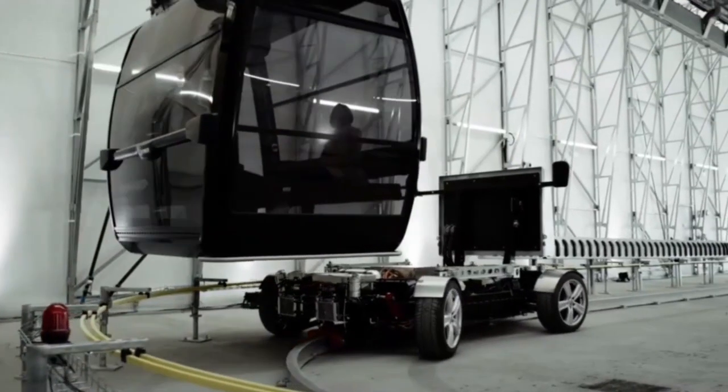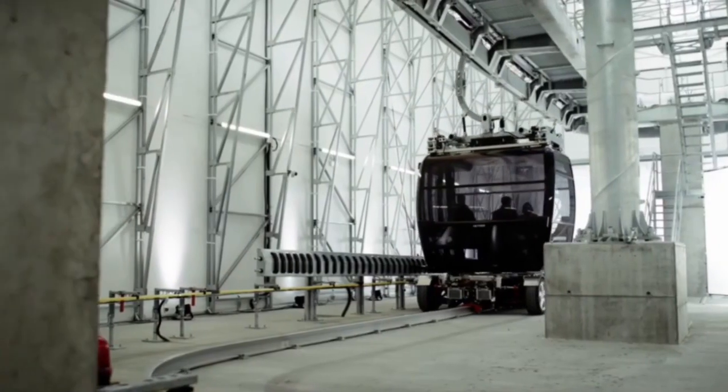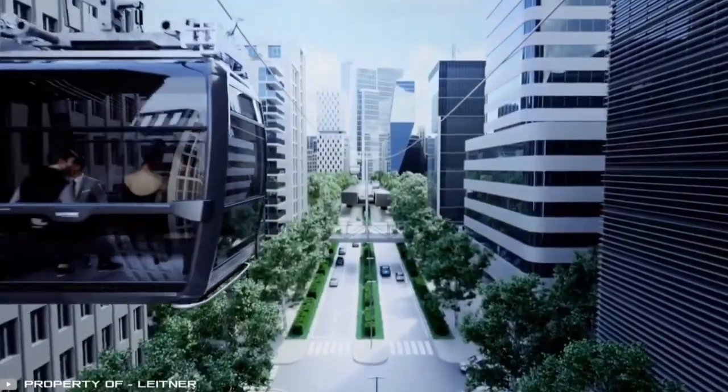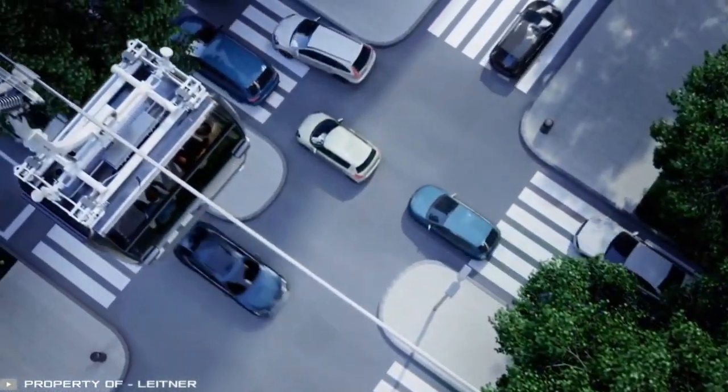Conex is not only a missing link between different transport systems or between two ropeways, but also a last-mile connection for people and goods transportation. It's an important contribution to increasing the acceptance of ropeways as urban local public transport and significantly expanding their field of applications.